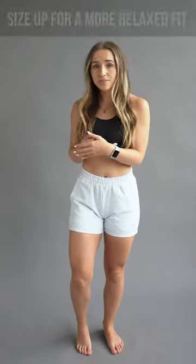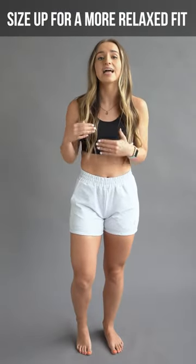I'm wearing a size extra small. I am 5'2", 116 pounds, and this is my true to size. We recommend true to size, but if you're looking for more of a loungy feel with your shorts, then definitely size up. As you can see, they fit me very true to size.